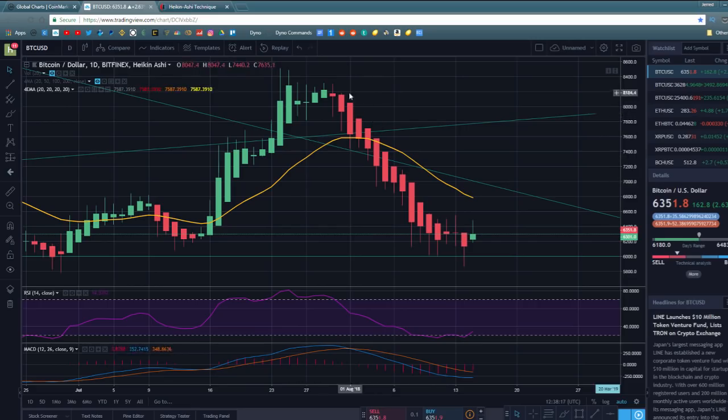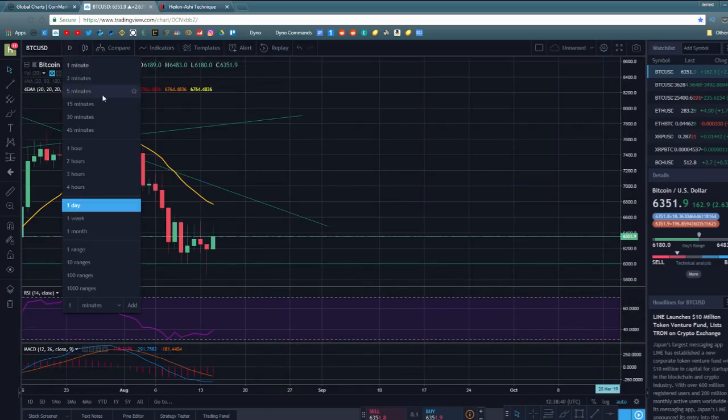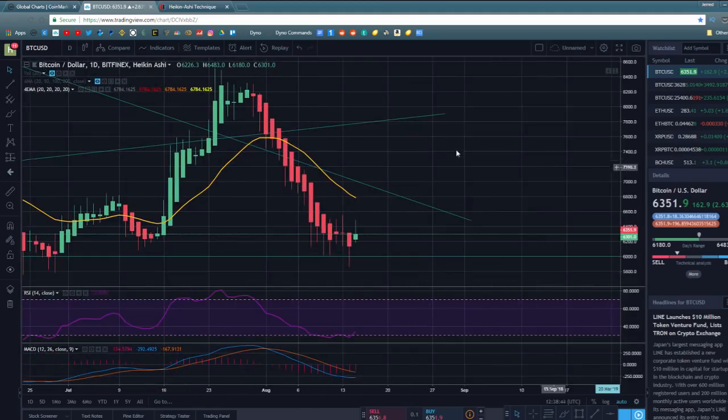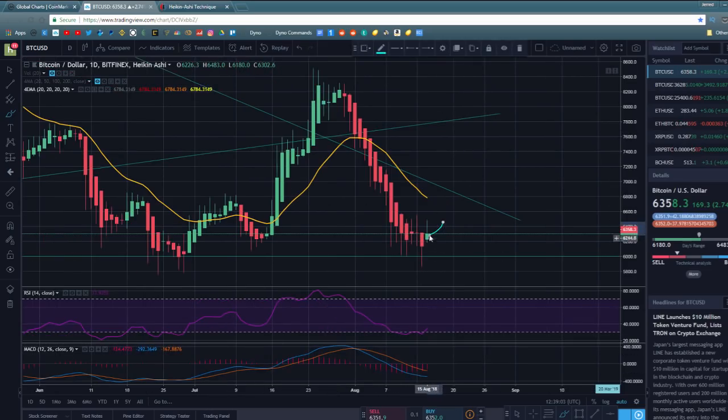There's more to read in a Heiken Ashi chart — for instance, no upper wicks on candlesticks generally signals a continued downtrend. The reason I wanted to bring all this up is because we are actually seeing a green candlestick form here on the Heiken Ashi chart. If we see a couple more green candlesticks over the next 48 to 72 hours, and it's not a fake-out and we see three, four, five more, that's a very bullish sign for Bitcoin.